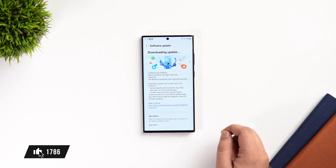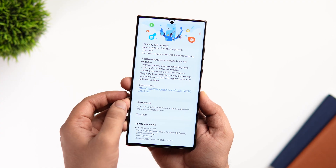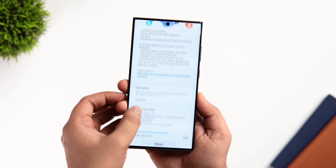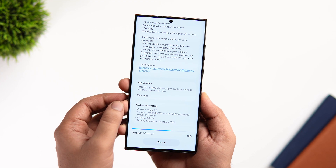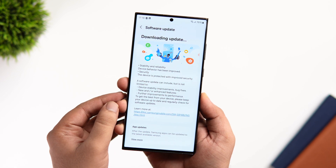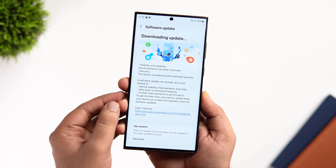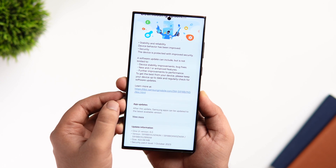This has to be the longest beta phase for any One UI upgrade. As per the changelog, stability has got improved, the device is protected with improved security, some improvements have been made to performance, and there are a lot of bug fixes as well. The update size is around 400 MB and the security patch level is 1st October.